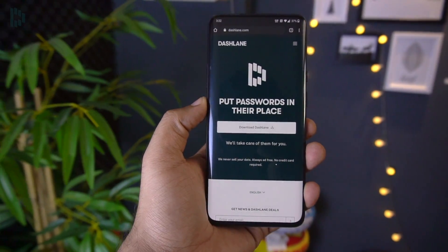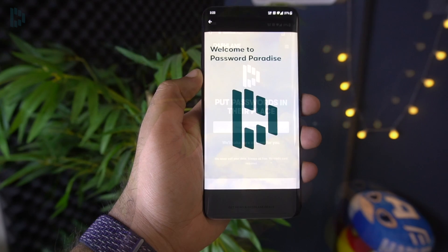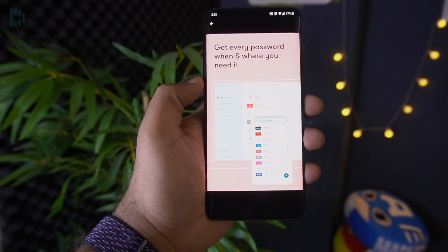Hello everyone, this is Anuj from GadgetGig. I've been asked many times about the best password manager app, and today I'll be showing you my favourite app which I personally use myself — and it's Dashlane.